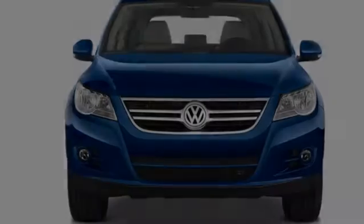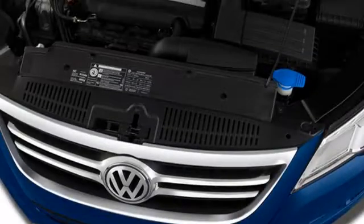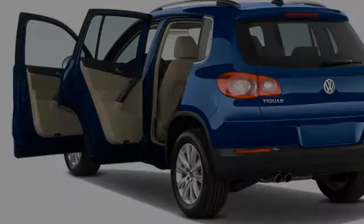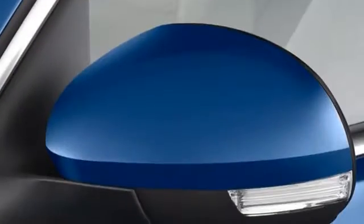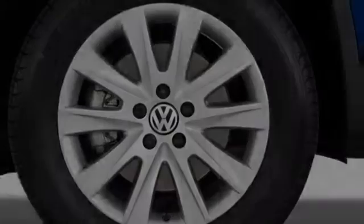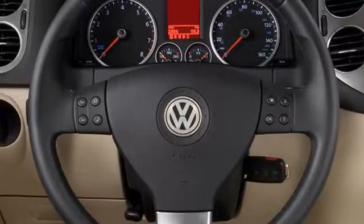This is a 2010 Volkswagen Tiguan. All of the following features are included: traction control and stability control systems, cargo tie downs, side impact door beams, body side reinforcements, an anti-lock braking system, and daytime running headlights.